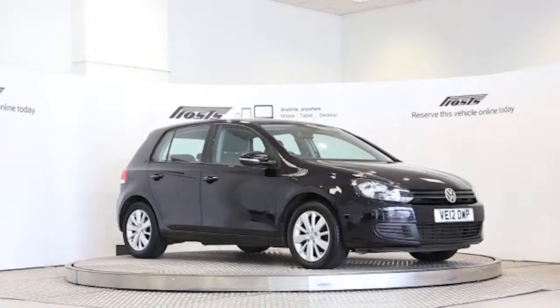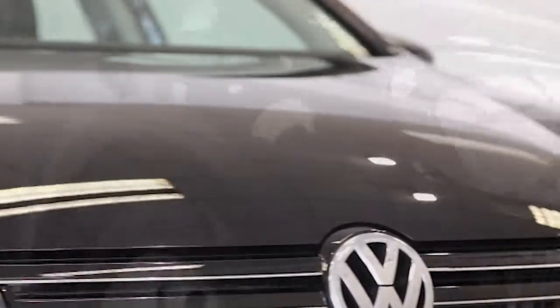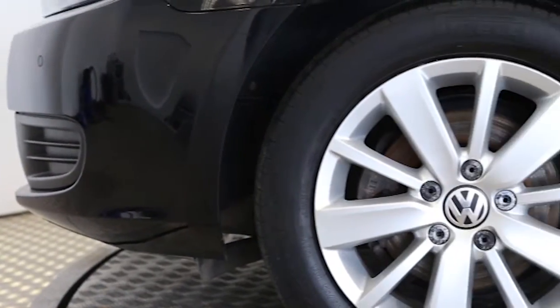Here we have a 2012 registered 5-door Volkswagen Golf 105 Match DSG with a 1.6 litre automatic transmission diesel engine. The car is finished in deep black.